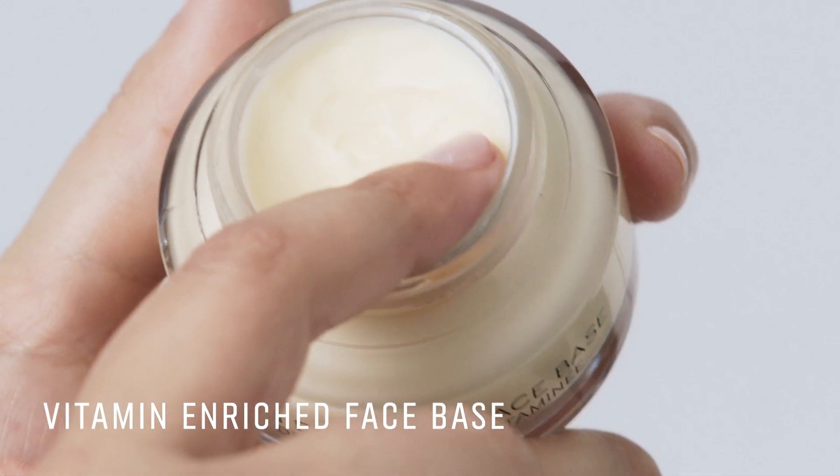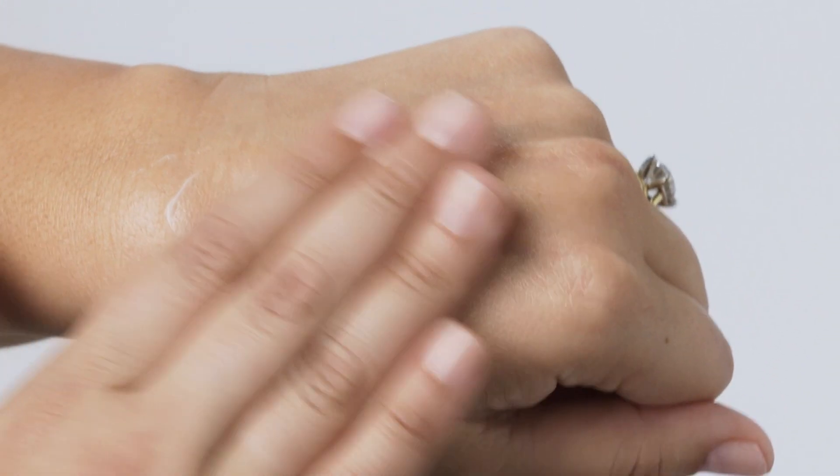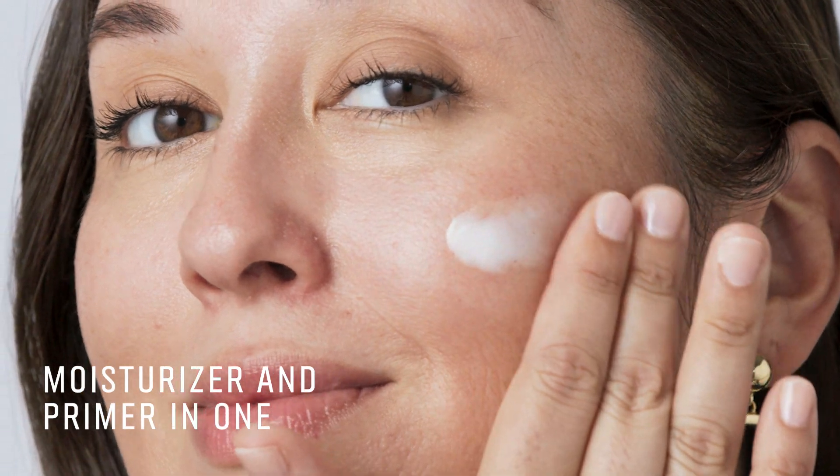I'm going to start to prep my skin with a little vitamin-enriched face base. This is my favorite go-to product. This two-in-one moisturizer and primer is never greasy, glides into the skin, feels amazing, and actually prepares my skin for foundation application.